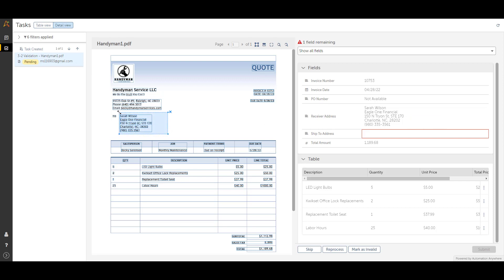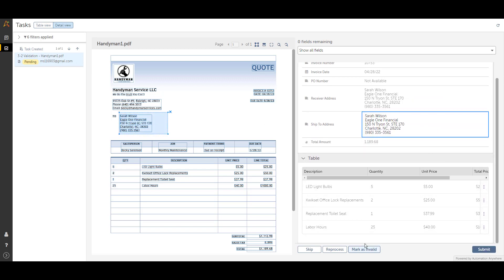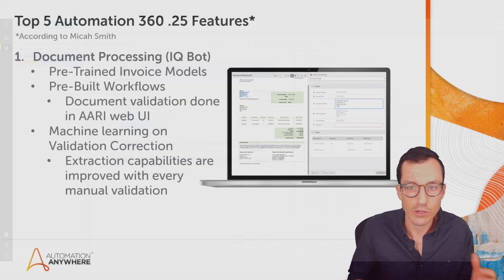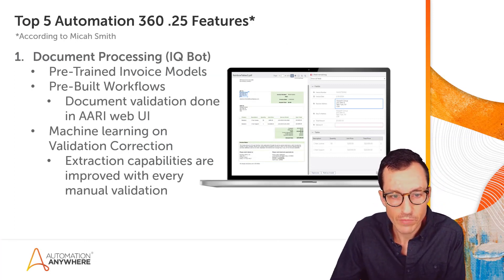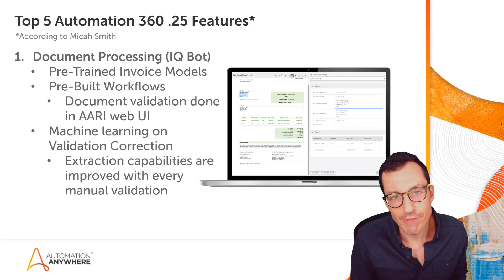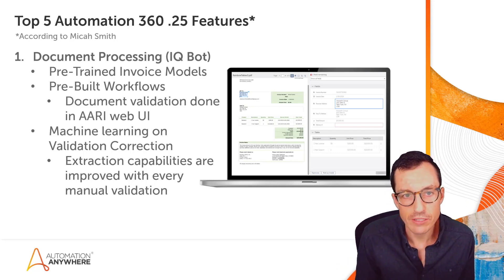We'll be providing sample images for this, and I'll be doing a video showing exactly how this works. This is a really cool feature of how RE and document processing work together to enable end-to-end automation with continued improvement. Those are my top five features for the .25 release — what's your favorite? Let me know in the comments below.